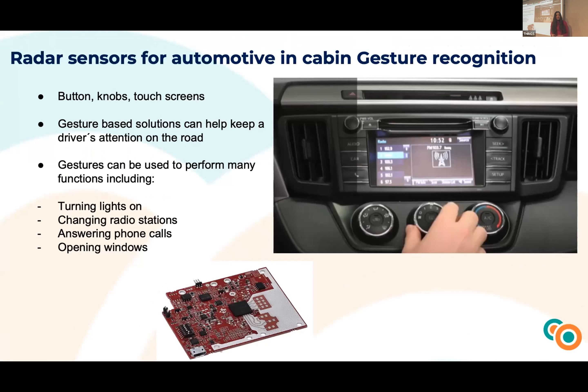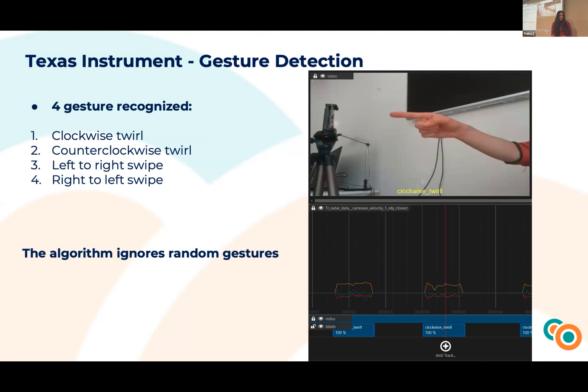The second use case was gesture detection. Today we have different options for controlling in-cabin car systems — buttons, knobs, touch screens — but these can provoke accidents while driving. Gesture-based solutions help keep a driver's attention on the road. Gestures can perform many functions while driving, like opening a car window, answering phone calls, or changing to the previous or next song. With our gesture detection algorithm, we identified four gestures: clockwise swipe, counterclockwise swipe, left-to-right swipe, and right-to-left swipe. An important aspect is that the algorithm ignores any other random gestures.